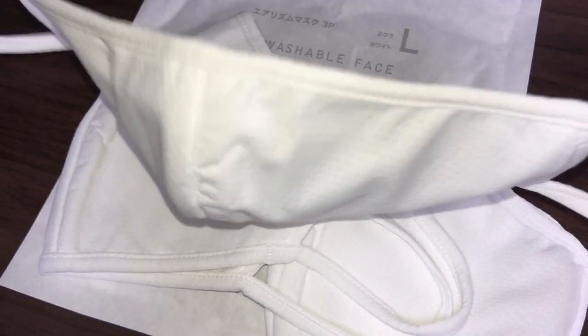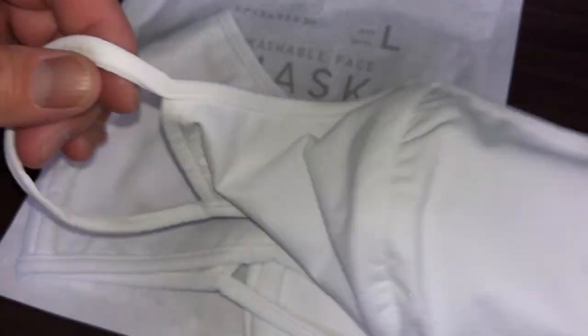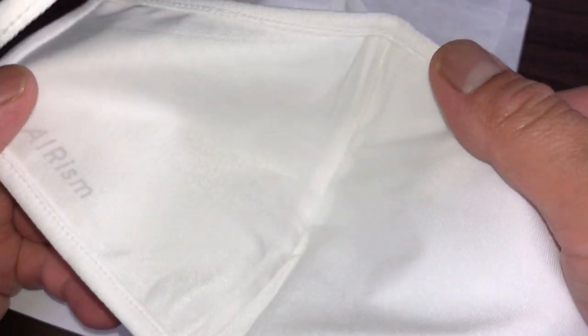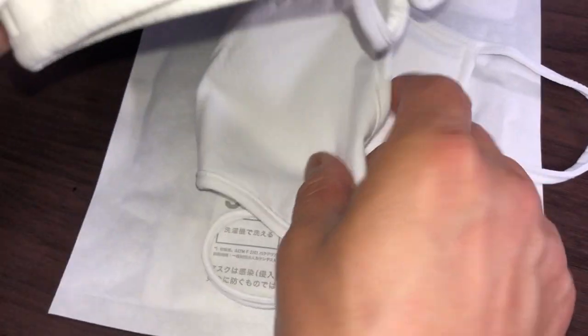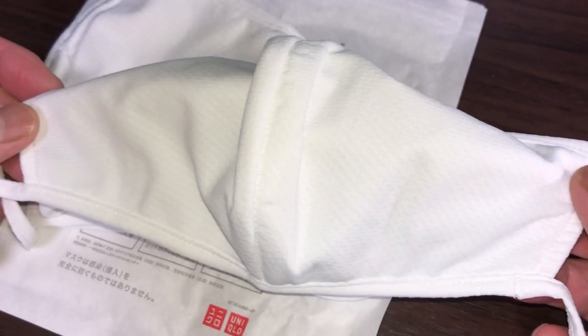Let me show you the ear strap — it is stretchable. Pretty sturdy. The other masks should be the same. It sort of reminds me of a bed sheet; it's very thin. It is summer here in Japan and hopefully it'll combat the humidity. Quickly checking the last one — it is the same thing.